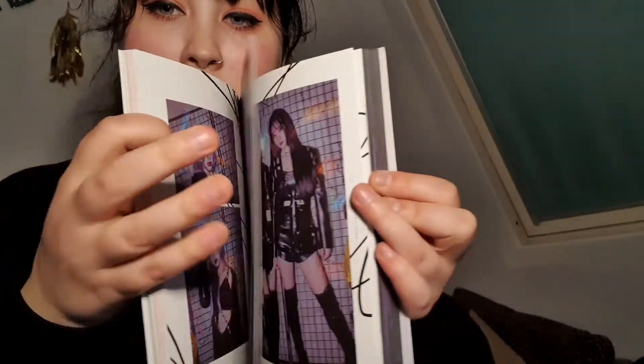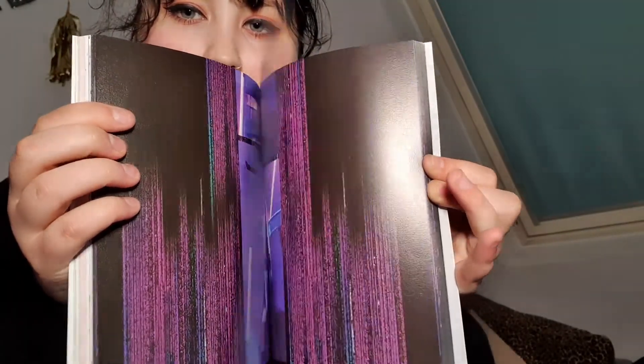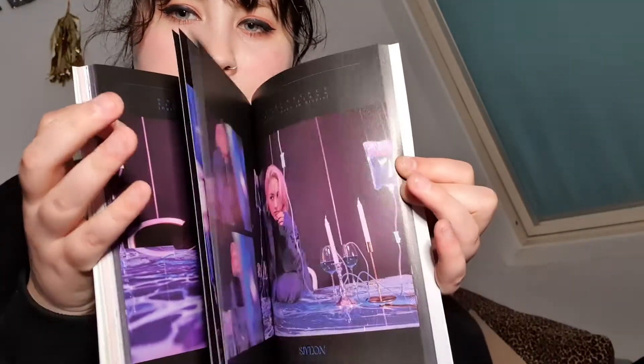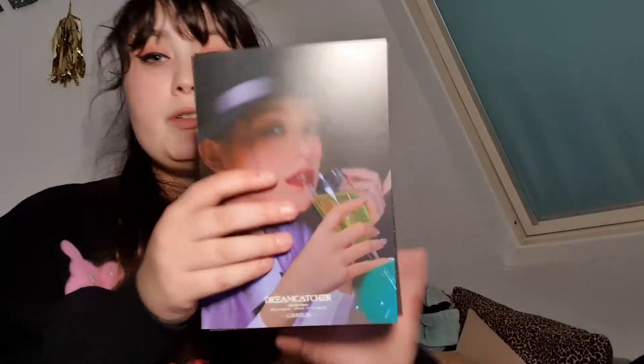We also got these pictures in the photobook — really cool! I really enjoy this limited version. It does have the same pictures as in the Art version, as you can see, so yeah — a really thick photobook with really good quality. I really like that. For the member photo, I got Guyeon — really pretty!